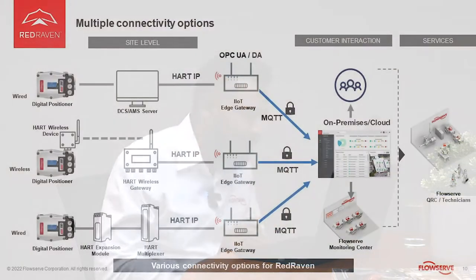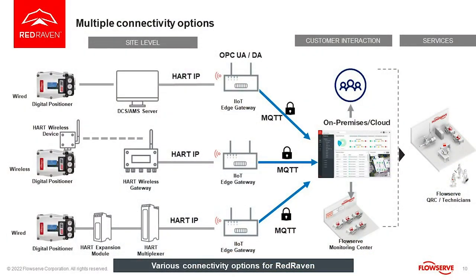Now, I'm going to talk about valves. We offer different packages when it comes to valves — different ways to collect data. With valves, we don't have a sensor; we have a digital positioner.